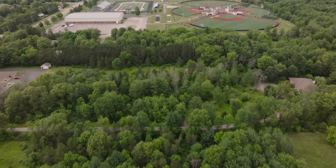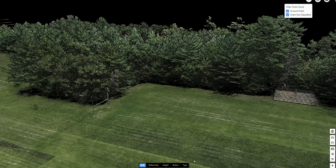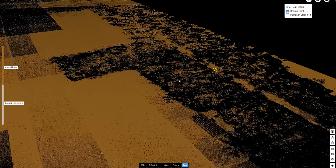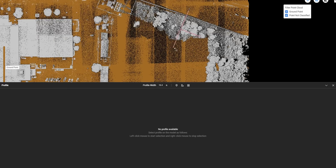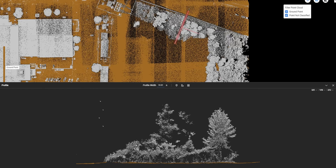One of the features we use the most out of Terra is the ground classification for our LiDAR data, so when we're on some heavily vegetated sites, it helps to easily and quickly get the ground surface for us. We're also able to go in and check where some trees are and check the quality of the data underneath the trees.